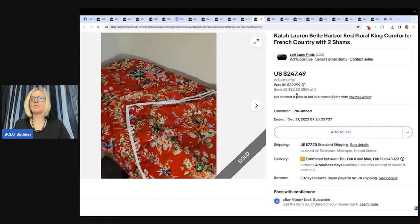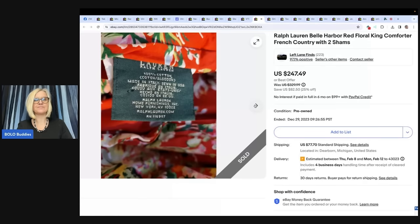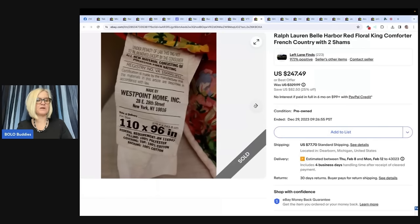Ralph Lauren Bell Harbor red floral king comforter, French country, with two shams. My biggest sale to date as a part-time reseller — found it at a local thrift store for $13. Was running a 25% off sale on eBay, and this sold for $247.49. Ralph Lauren — if you see it, definitely look it up. Even pre-owned, certain patterns do better than others.